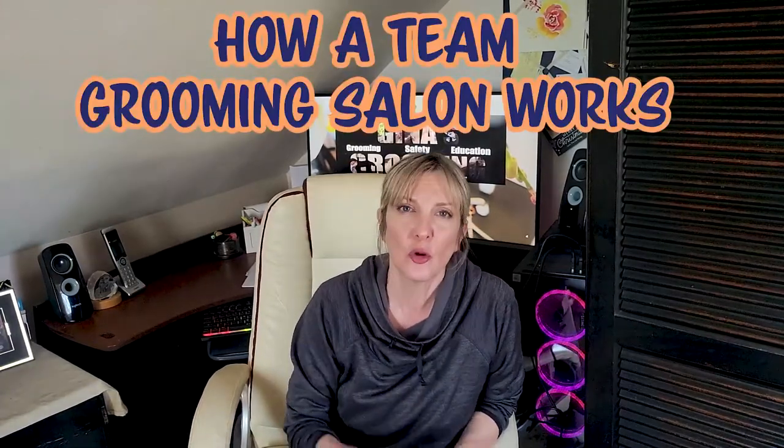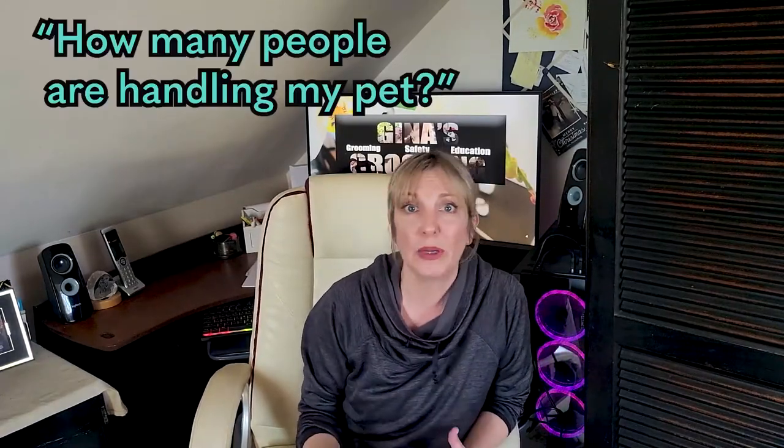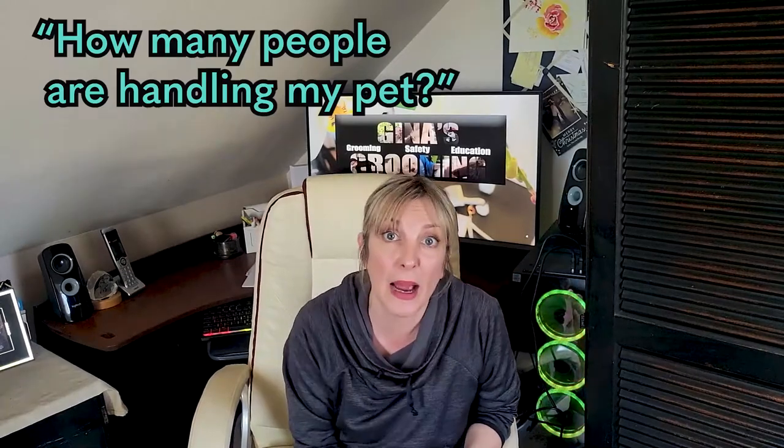Today's episode is going to be discussing what goes on in a team salon environment. How does a team salon environment work? This is also going to be addressing some client questions — questions like why does it take so long to groom my dog in that type of environment? Why is my dog taking four, five, or six hours to get groomed? Also, how many people are touching my dog and participating in the grooming process? And third, does my dog spend any time in a kennel — do we use cages for this type of process?